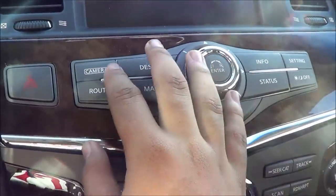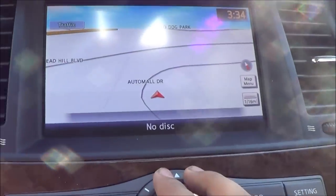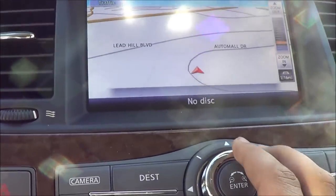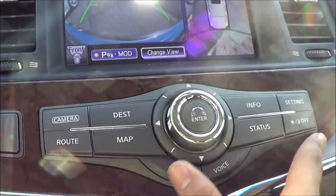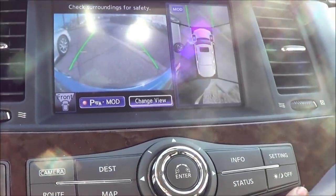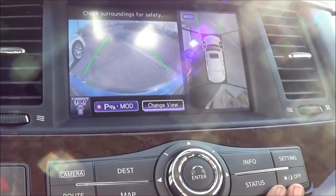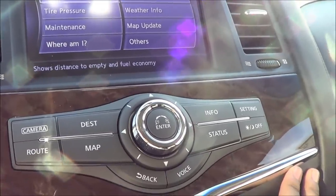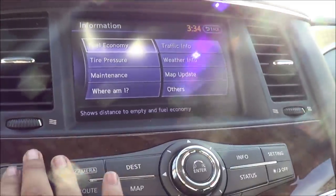Navigation system — nice, clear, and easy to read. However, I do prefer the Lexus LX's navigation system. But the QX56 does have the best camera in the class with the around view monitor, making backing up very easy and convenient.